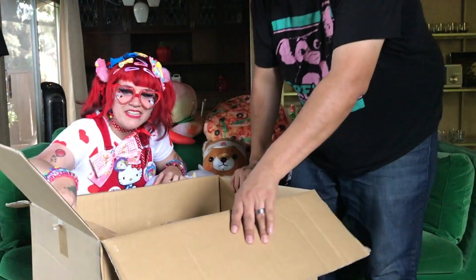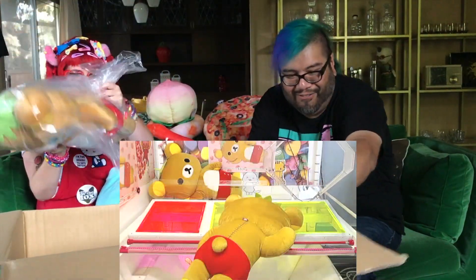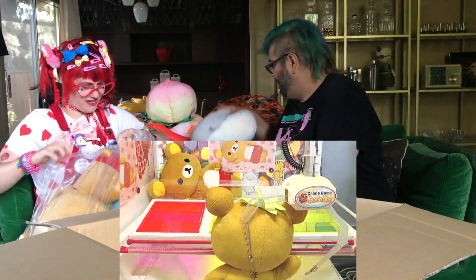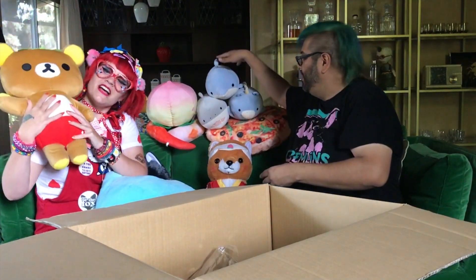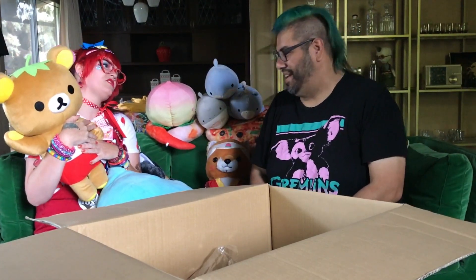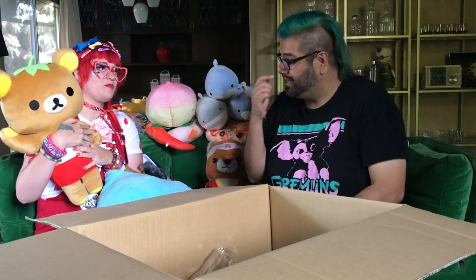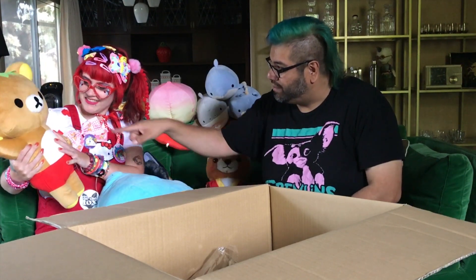Oh my god — oh my god, I have to take this one first! Oh wow, I love Rilakkuma! Look at Rilakkuma! I just went to their pop-up store in Japan LA — it was small but it had so much cute stuff in there. I didn't think he was going to be that big, honestly. That is a huge plush, and I love that he's dressed up like a strawberry!